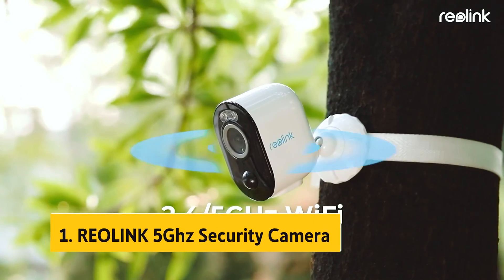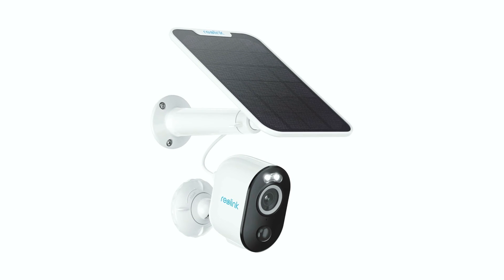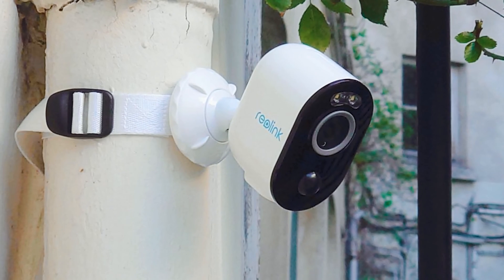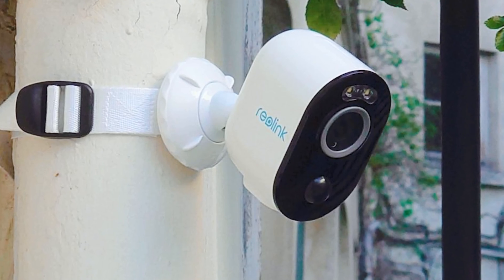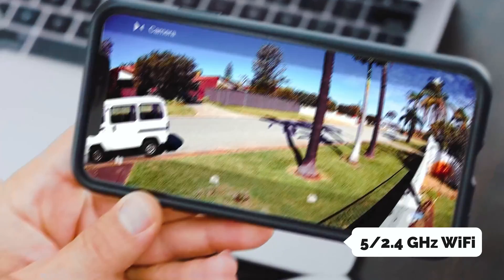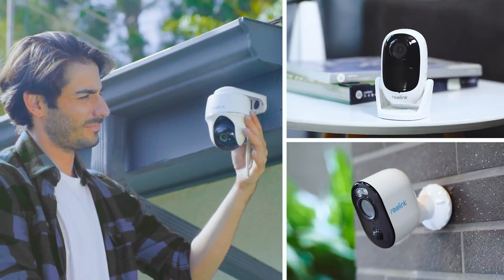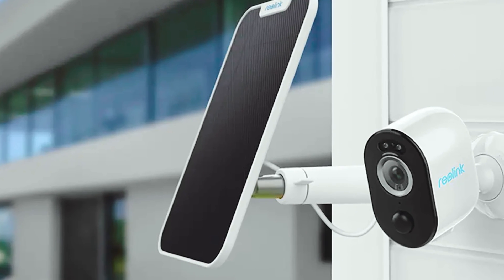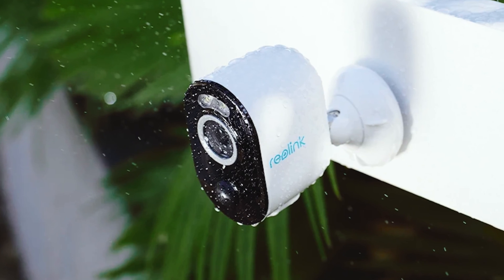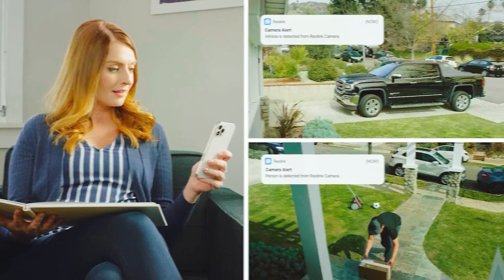And finally, the number one on our list is the Reolink 5GHz Security Camera. This is a top-notch option for those seeking a reliable and high-quality security camera system. With its 5MP day and night vision, this camera captures every detail with crystal clarity, ensuring optimal home security at all times. One of the standout features is its stable 5GHz or 2.4GHz Wi-Fi connection — this dual-band connectivity provides a more reliable and seamless live-feed viewing experience with no lag or interruptions, even in areas with crowded networks. Installation is a breeze as it is 100% wire-free, requiring no complicated wiring. The built-in rechargeable battery adds to the convenience, ensuring you have a truly wireless system.